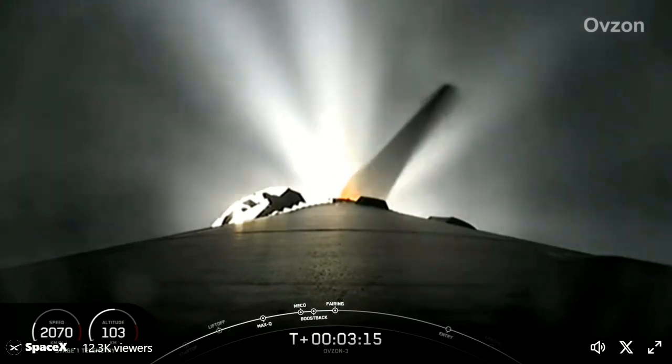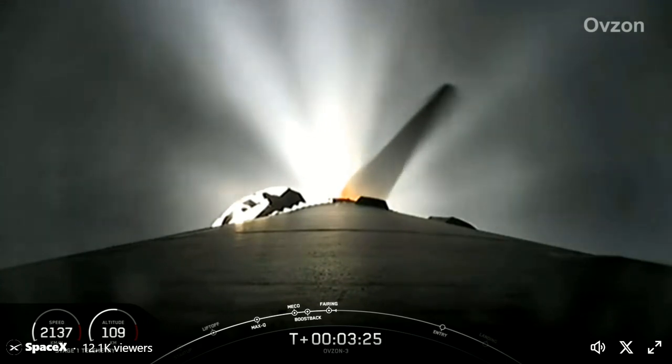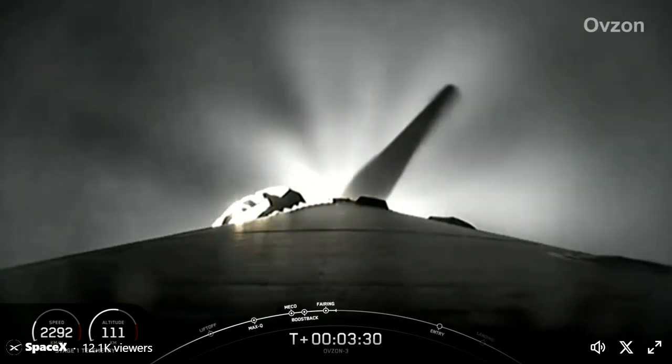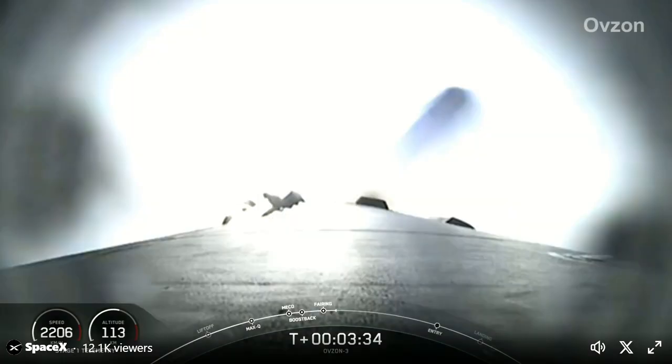And there's that callout for fairing separation. In just a few moments, we should see the boost back burn end on the Falcon 9 first stage. Stage one boost back shutdown. And there's that confirmation of boost back shutdown on the Falcon 9 first stage.